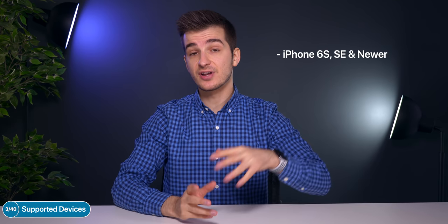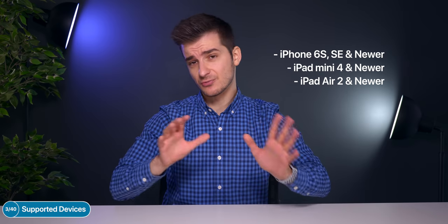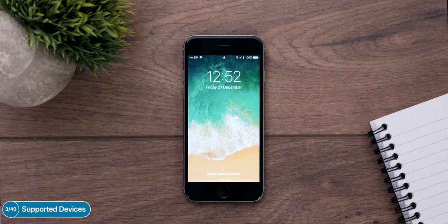In terms of supported devices, this is an interesting one. Every iPhone from the iPhone 6s and newer supports it, including the iPhone SE. But when it comes to the iPads, it's every iPad from the iPad mini 4 and newer and the iPad Air 2 and newer. This is a really odd one because the iPad mini 4 is actually weaker than the iPhone 6s, but the iPhone 6 does not support iOS 13 and the iPad mini 4 does.